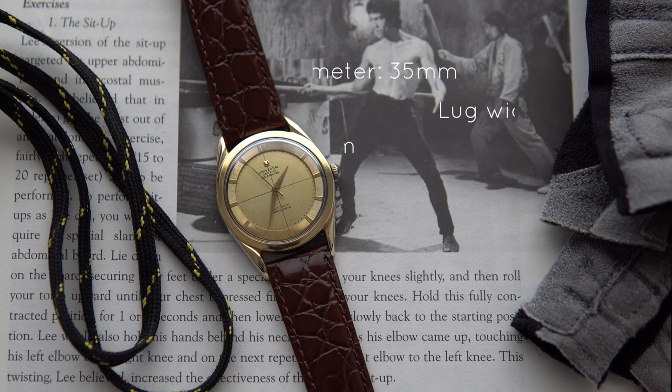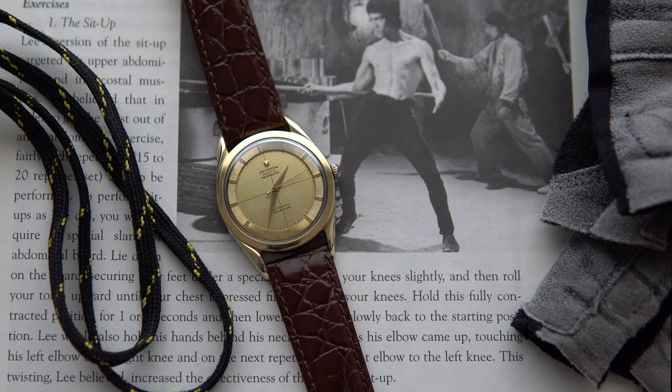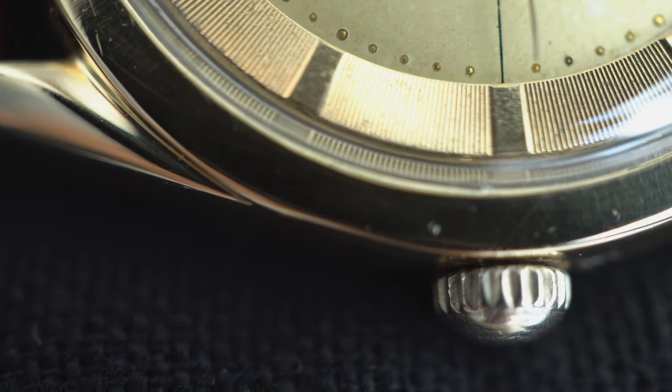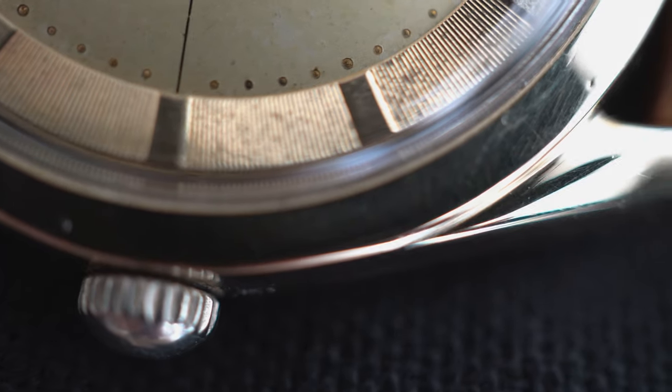This watch has some admittedly odd dimensions. It's got a diameter of 35mm, an awkward lug width of 19mm, a comfortable lug-to-lug of 44mm, and an extreme thinness at what I measure to be under 10mm, thanks to that micro-rotor movement. The elongated lugs are twisted, like those found on a Speedmaster, but more elegant. It's what I imagine the Omega lugs will look like in some yoga pants.